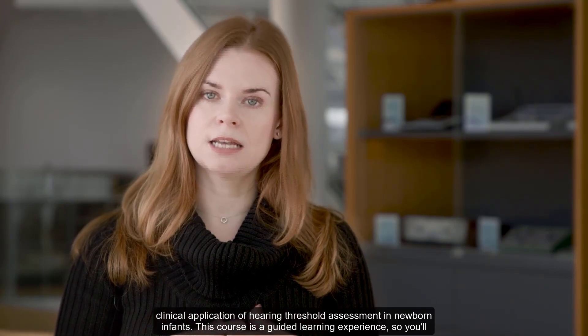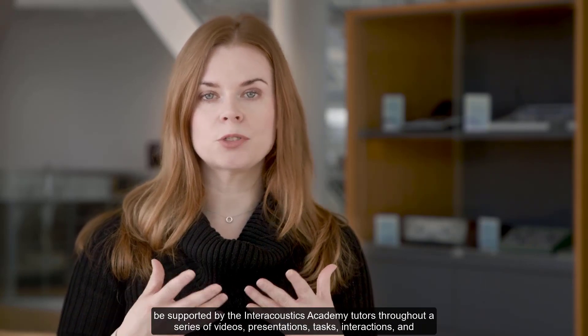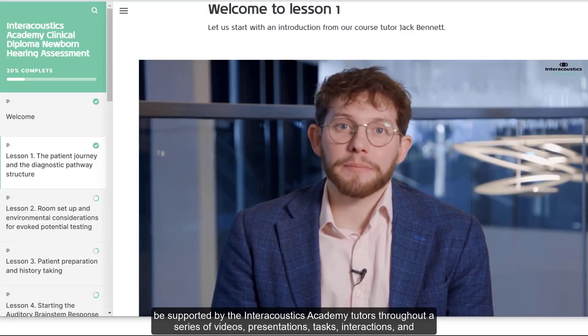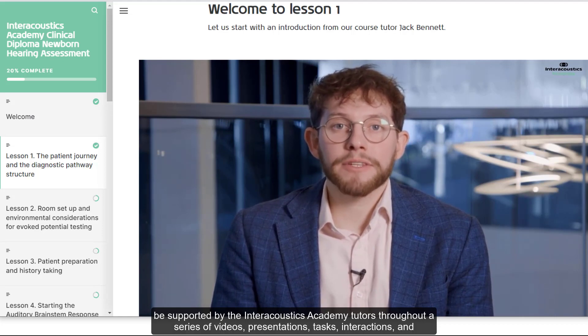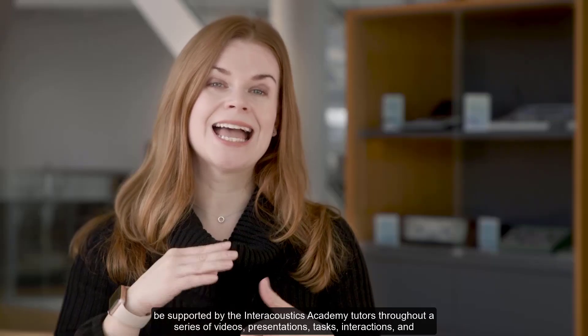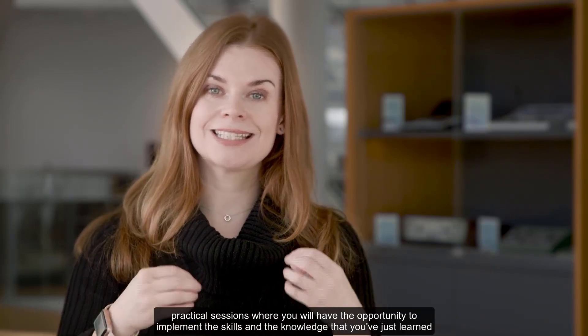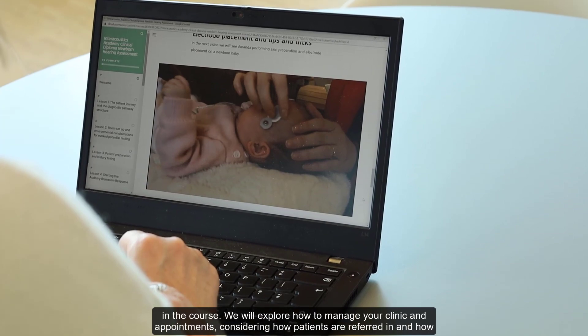This course is a guided learning experience, so you'll be supported by the Interacoustics Academy tutors throughout a series of videos, presentations, tasks, interactions and practical sessions where you will have the opportunity to implement the skills and the knowledge that you've just learnt in the course.